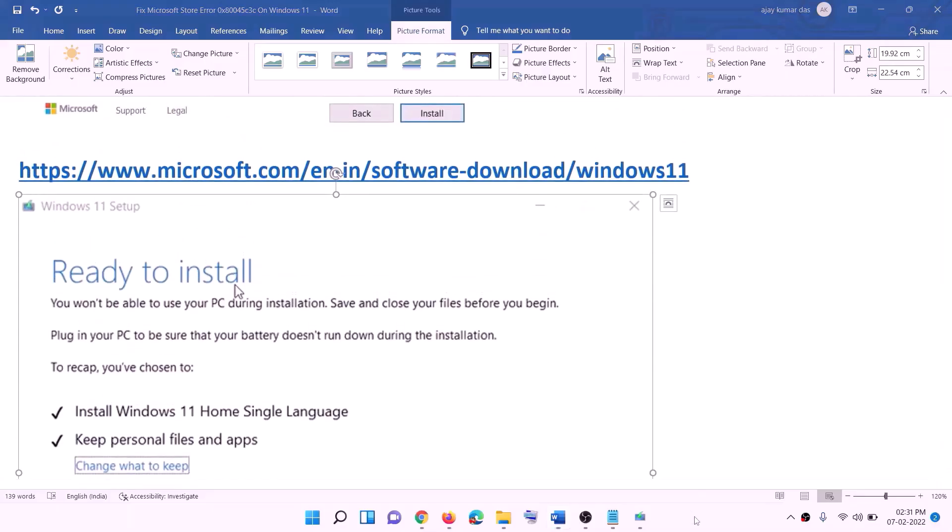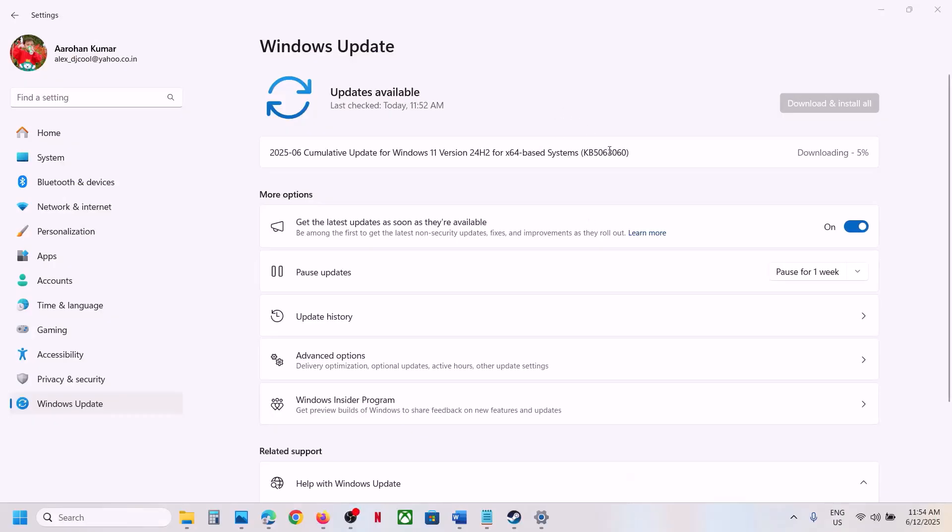After the installation, log in to your computer. One of the steps shown in this video should help you to install this update successfully on your Windows 11 computer. That'll be all — thank you so much for your time. Please like this video and subscribe to my channel.